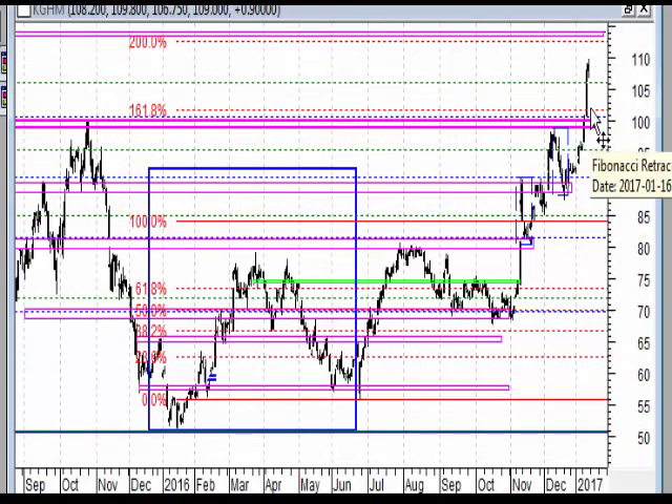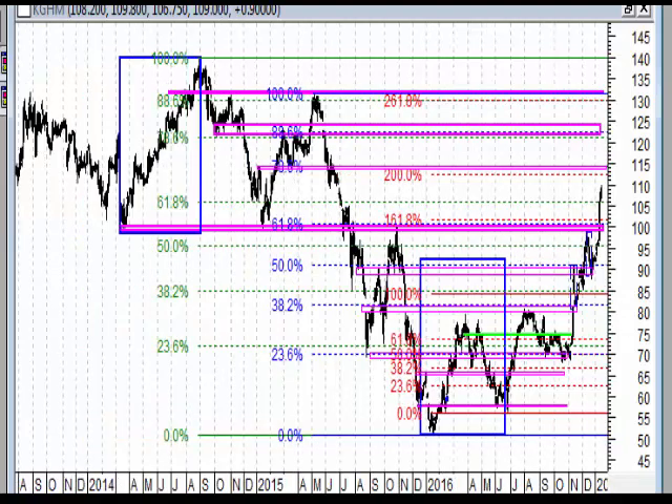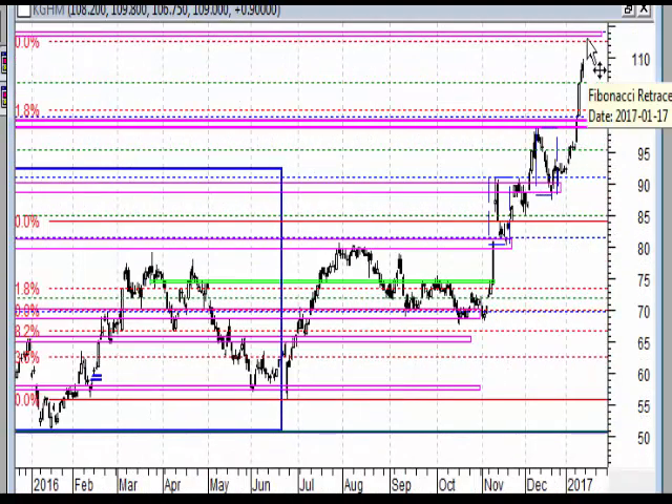Ewentualna reakcja podażowa nie powinna nas uprawomacniać do tego, abyśmy od razu sprzedawali te akcje, ponieważ mamy w wykresie dziennym wybicie wyraźne overbalance, przejście poziomu 100 i moim zdaniem dojście do 115. Jakieś sygnały - typowa świeca, wyraźna świeca, informacja odwracająca, czy też układ z wykresu godzinowego - zmiana kierunku trendu - mogą być sygnałami do zamknięcia i oczekiwania na to, aż rynek zretestuje poziom 100 i poszukiwania kolejnej okazji do zakupu tych akcji.